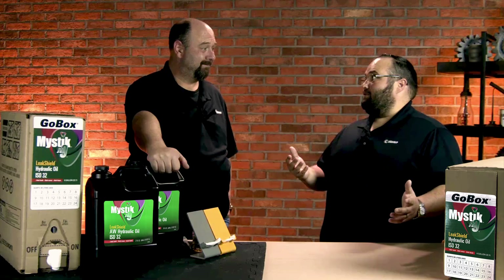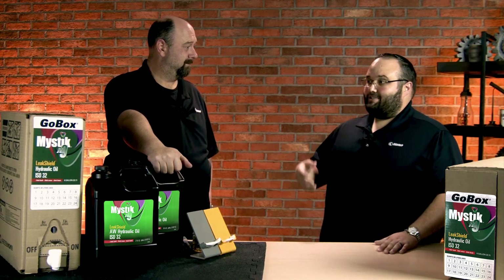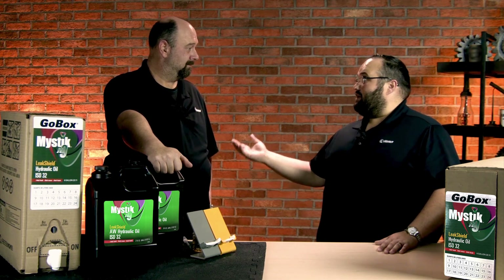Got to protect pumps, cylinders, and everything else. If you look at the FZG score of this, it's a high score, so it's got good anti-wear characteristics. It's got good corrosion characteristics — an A1 rating for copper strip corrosion, so we know it's not corroding those parts in there that are sensitive. Best rating that you can get. It's also got the rust protection characteristics we need, protecting steel and iron surfaces.